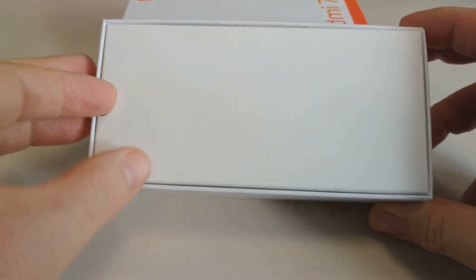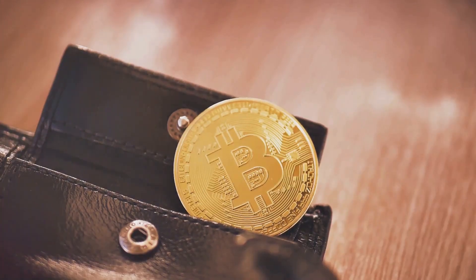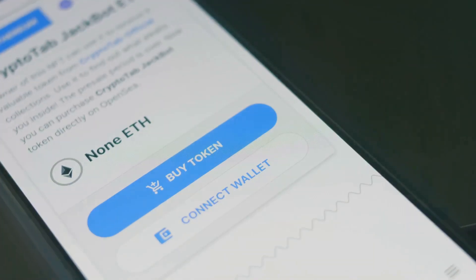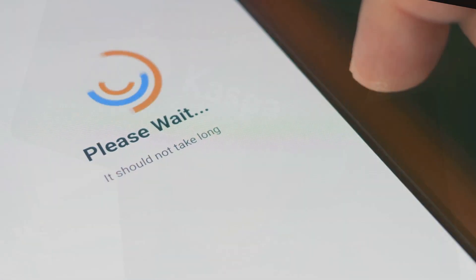First up, meet Ledger, the rock star of hardware wallets. Ledger supports a ton of cryptocurrencies and packs a punch with its security features. The Ledger Nano S and Ledger Nano X are the stars of the show. The secure element chip in Ledger is like having a personal bodyguard for your crypto. And with Bluetooth connectivity on the Nano X, you can manage your assets on the go straight from your smartphone.